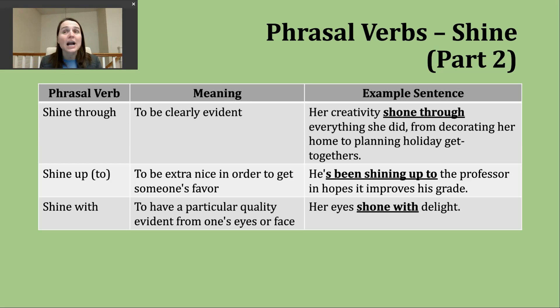The next phrasal verb is 'shine up' or 'shine up to' — both mean to be extra nice to someone or a group of people, but only to get their favor or have them do something for your benefit. What we're describing here is something that lacks sincerity — a person isn't being nice because it's the right thing to do, but thinking 'what am I going to get in return?' Example: 'He's been shining up to the professor in hopes it improves his grade' — present perfect progressive, 'has been shining up to.'